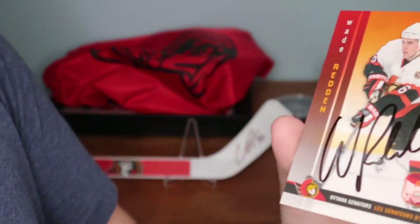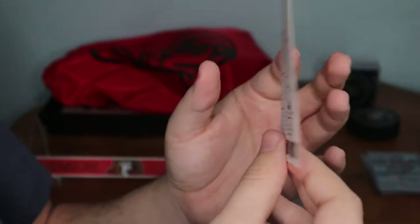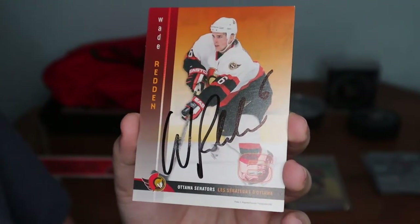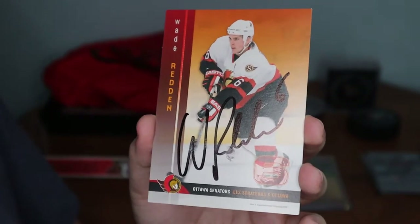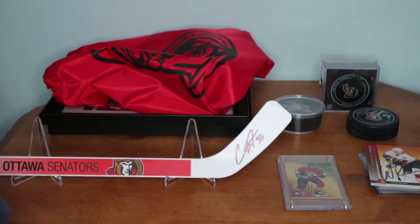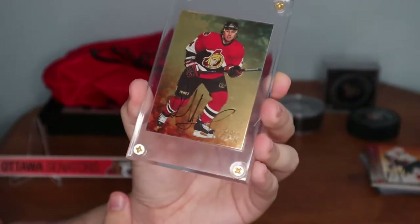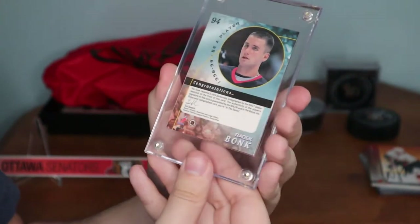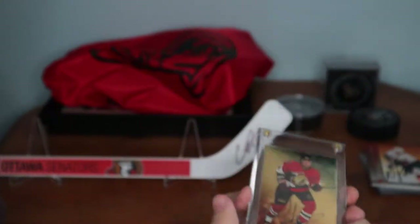Next one is a Wade Radin — this is actually the home game schedule. I actually found this autograph in a thrift store in Ottawa. It was just stuck in the sleeve, so I decided to purchase the book because of the autograph. That's how I came across that — really cool, it had a cool story with it. Next I got off a mystery pack on eBay — this is a Radek Bonk autograph card. I'm not even sure what this would be worth, but I absolutely love it. It's really cool and it's in this hard protective case.